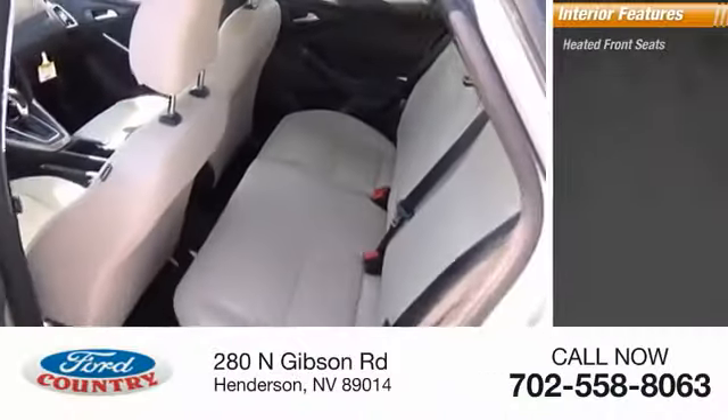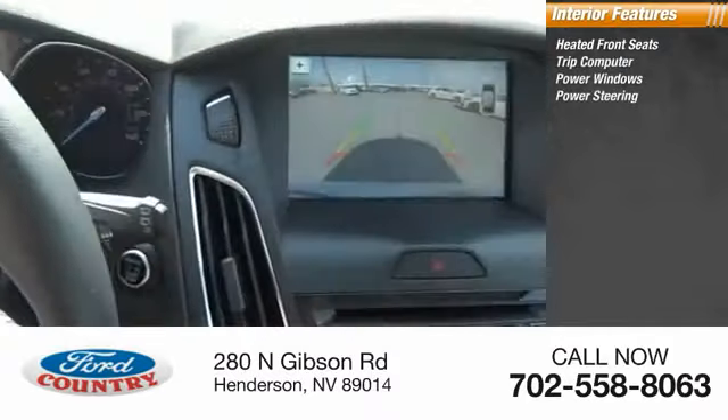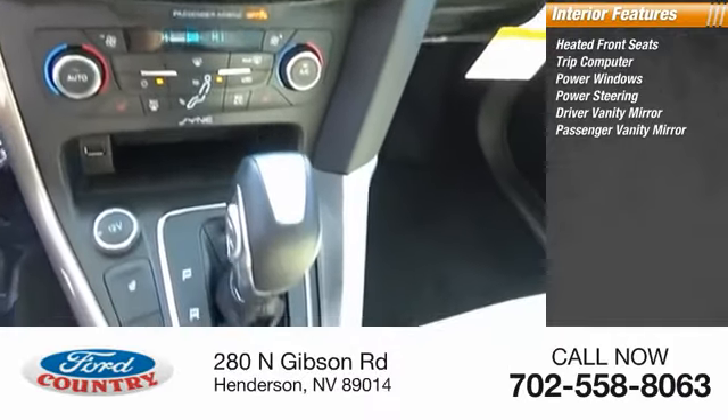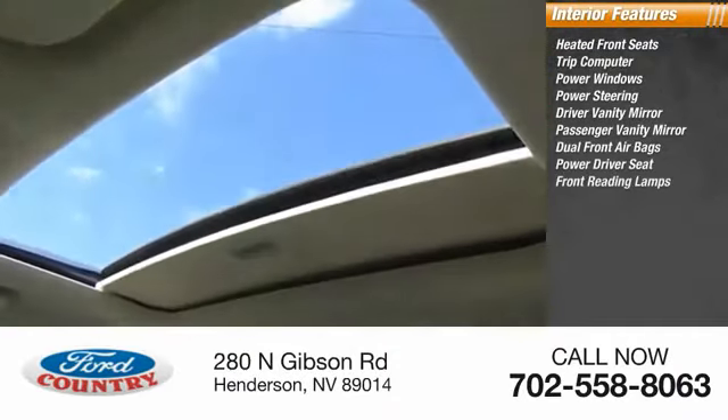Inside you'll find heated front seats, trip computer, power windows, power steering, driver vanity mirror, passenger vanity mirror, dual front airbags, power driver seat, and front reading lamp.